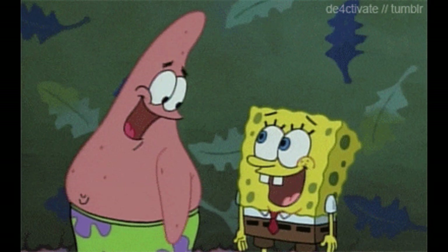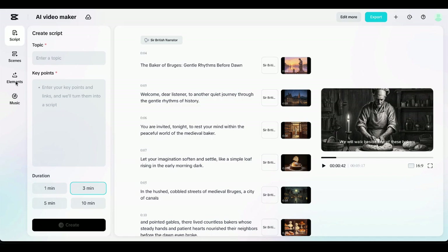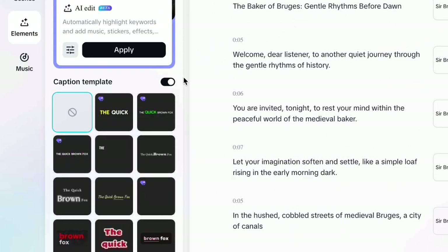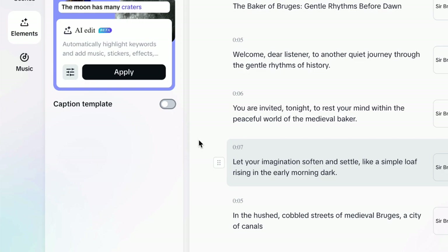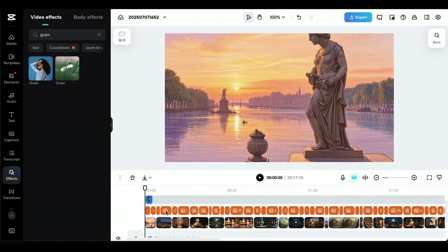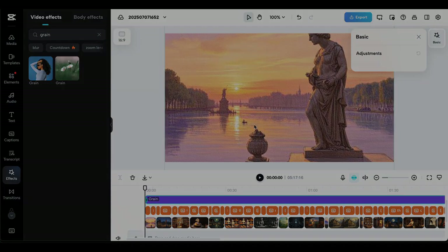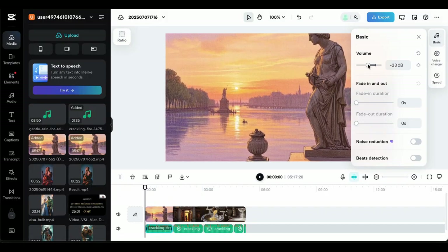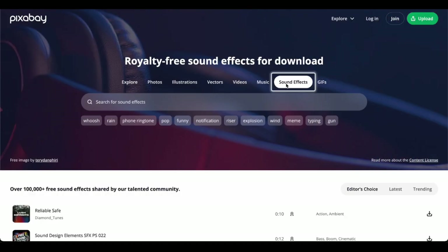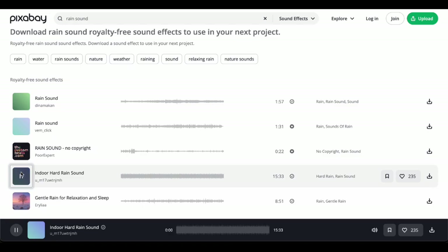Step 4: Fine-tuning and enhancement — adding that professional polish that separates good content from great content. First, remove any auto-generated captions, since people are trying to fall asleep and subtitles are distracting. Next, adjust the visual effects — channels crushing it in this niche use subtle overlay effects. CapCut has a soft film grain effect that works perfectly, adding a dreamy, ethereal quality. For sound effects, less is more: subtle ambient sounds like crackling fires, distant conversations, or gentle rain, mixed very low in the background — just enough atmosphere without being intrusive.